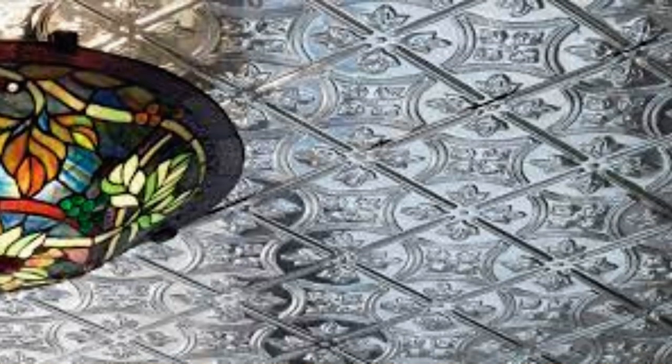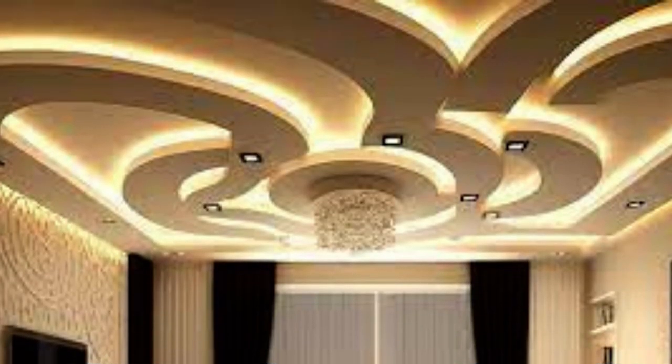With advancements in printing technology, these panels can feature intricate designs, patterns, and images, allowing for limitless customization to match the desired theme or style of a room.